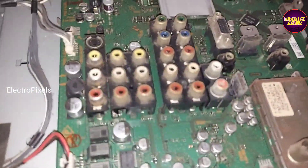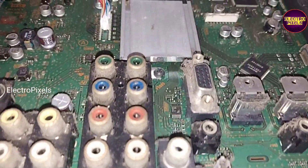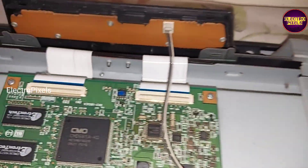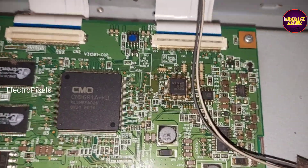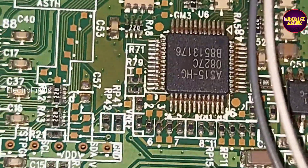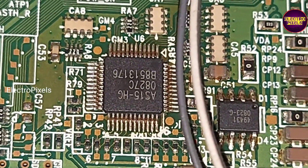This is the power supply board and this is the motherboard of the TV. You can see this is the TCON board. In this TCON board, here you can see this is the gamma IC.